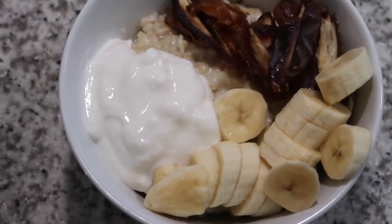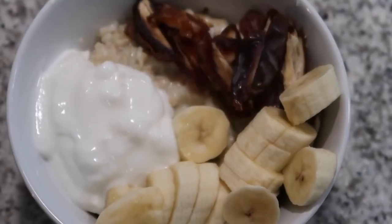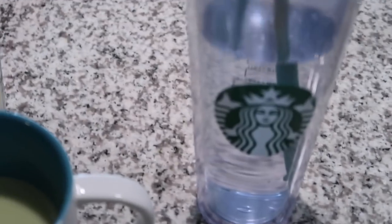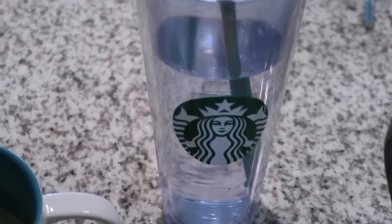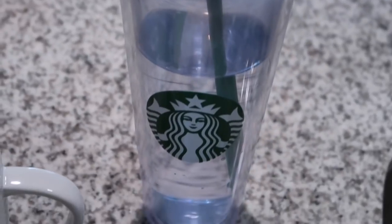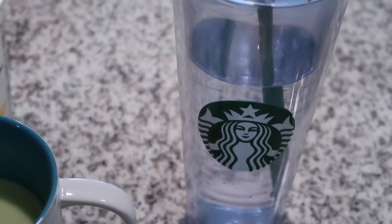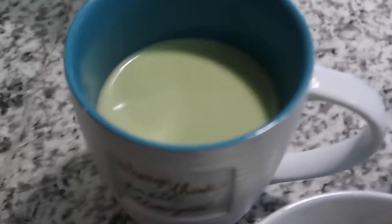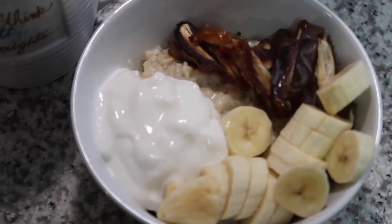Usually I would add chia seeds or something but I just don't really want them in there today. I usually drink about two of these in the morning and I go through about five a day, which is a gallon. I'm gonna try to down two of those but it's easier for me to drink my water after I eat, so that's why I have this. So yeah, this is breakfast.